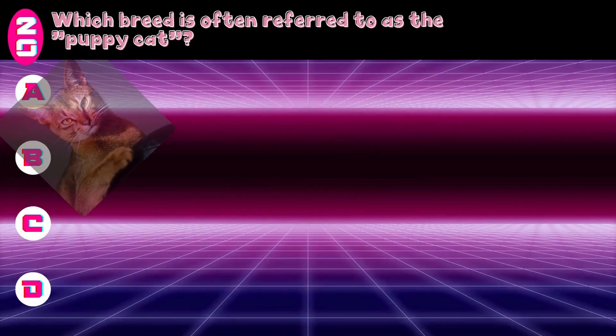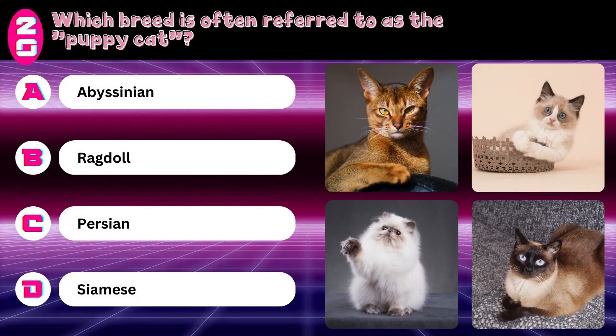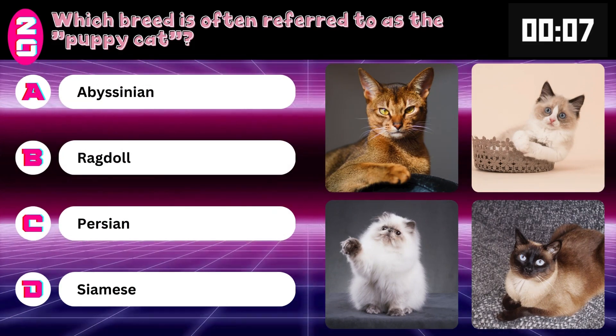Which breed is often referred to as the puppy cat? Abyssinian, Ragdoll, Persian, or Siamese? Answer: Ragdoll.